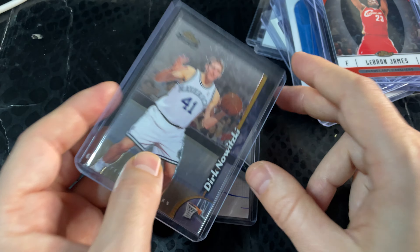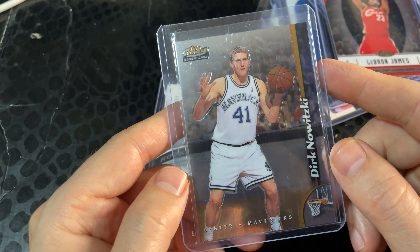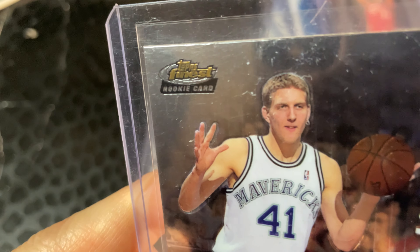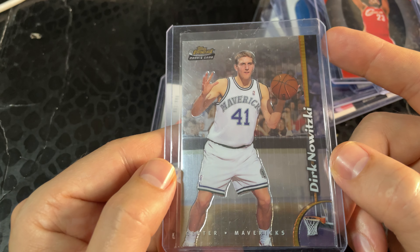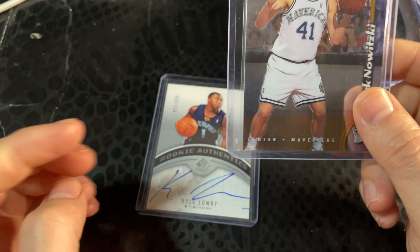Dirk rookie — picked this up at a pretty good price. It doesn't have the plastic wrapping on it but the edges and everything looks good to me. I don't think there were any scratches on it, though I'd have to double check without the top loader on.